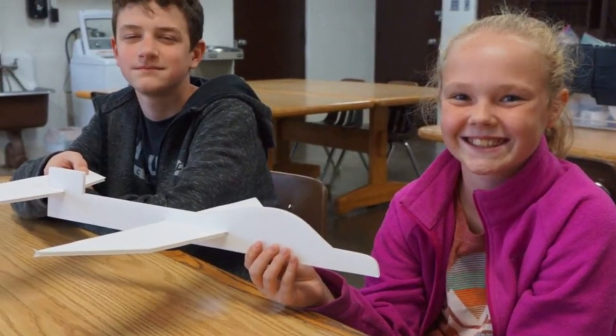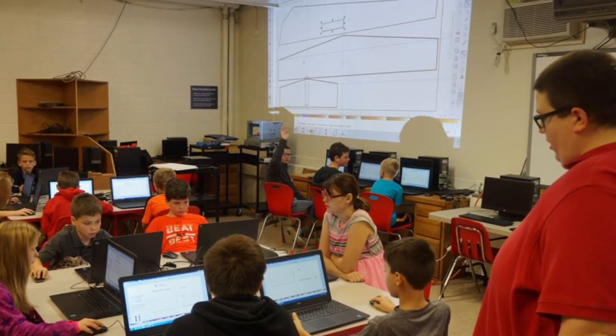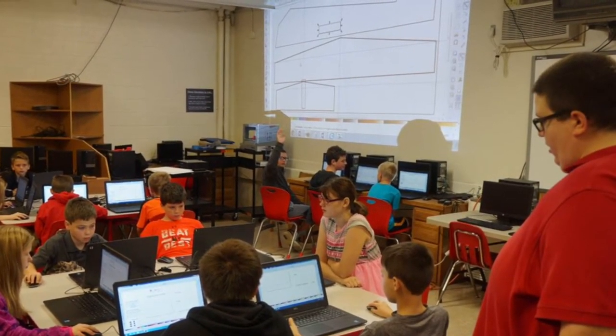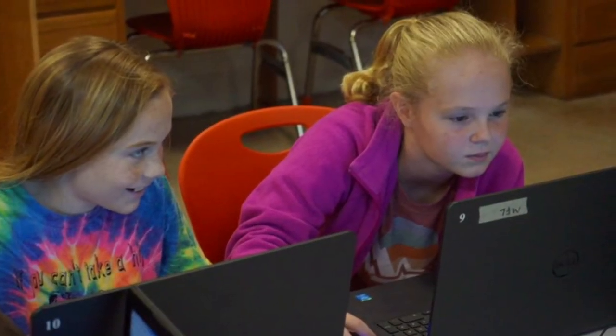Students in Edison Middle School's Technology and Engineering program participated in a hands-on project this week by designing and building gliders. Edison is in the third year of its STEM program, which stands for Science, Technology, Engineering and Mathematics.